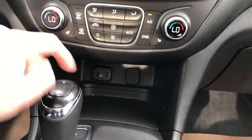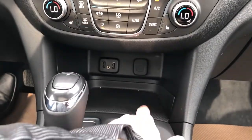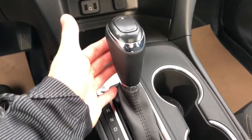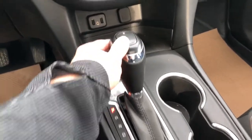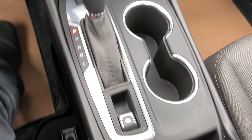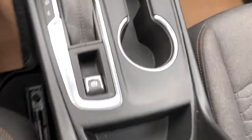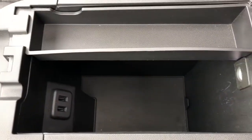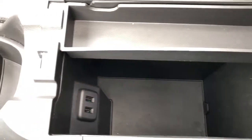Two USB ports, auxiliary input and 12-volt charging port, textured rubber pad, all-wheel drive option, gear selection stock with manual shift option, and then our two cup holders, electric park brake, and storage. Padded center console lid. Inside we have two USB ports and a removable tray with LED light at the back.